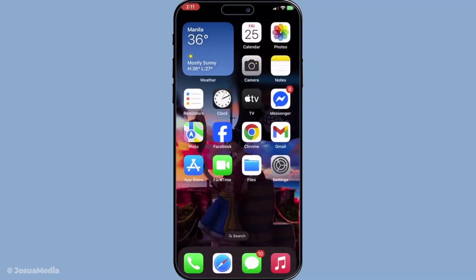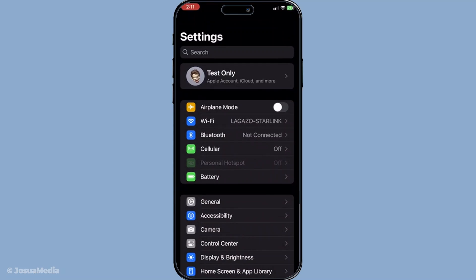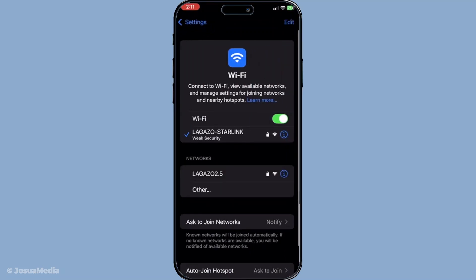Once your iPhone is securely charging, the next step is to connect to Wi-Fi. Head over to Settings, find Wi-Fi and ensure you're connected to a stable and reliable network, because iCloud synchronization typically needs a Wi-Fi connection to function correctly.